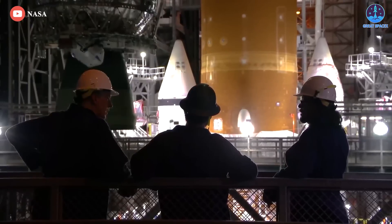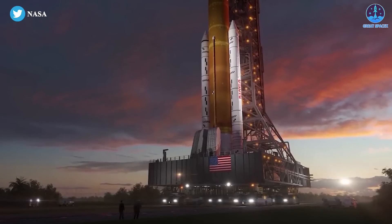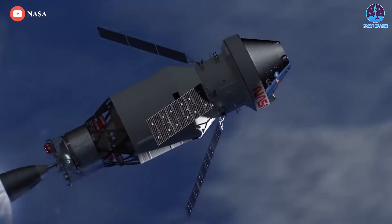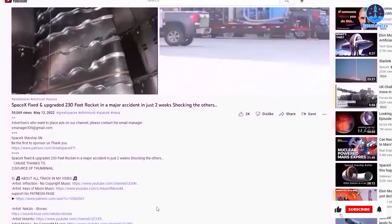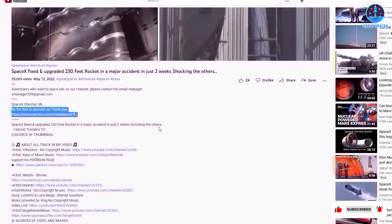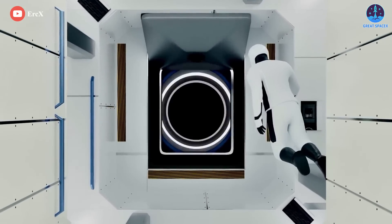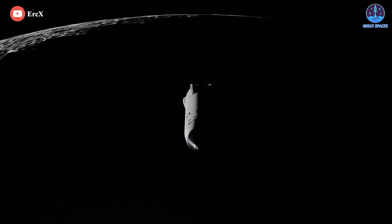NASA officials are expected to set a target launch date as soon as next week. With all this talk of the SLS's first launch, are you excited for it? Let us know in the comments section below. That's it for today's episode. If you enjoy what my team and I are doing, you can become a patron through our Patreon link in the description below. This is Kevin with GreatSpaceX — thank you so much for watching, and have a good one.